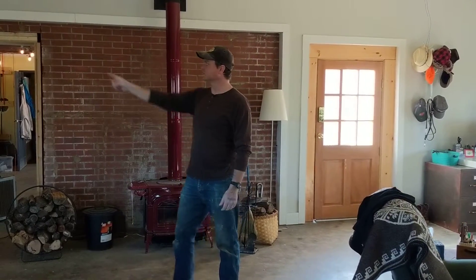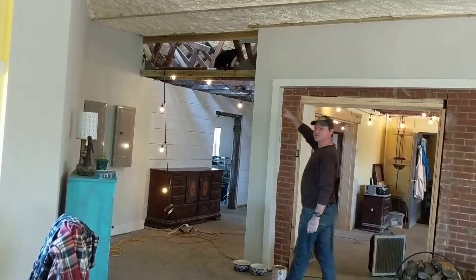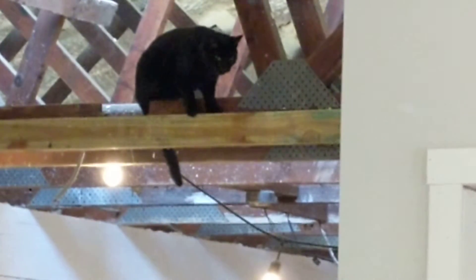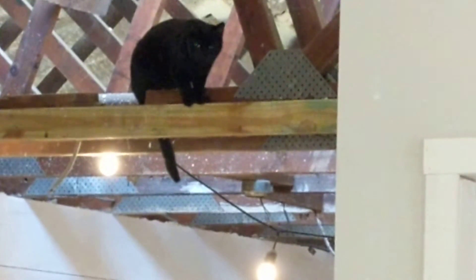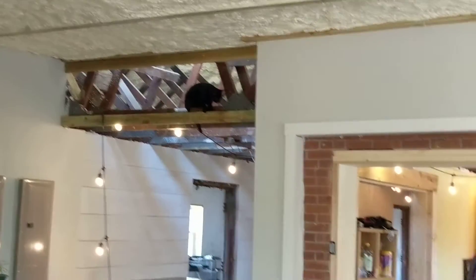That's Greg — our cats love getting up in the rafters. Hey Greg, why are you so loud?